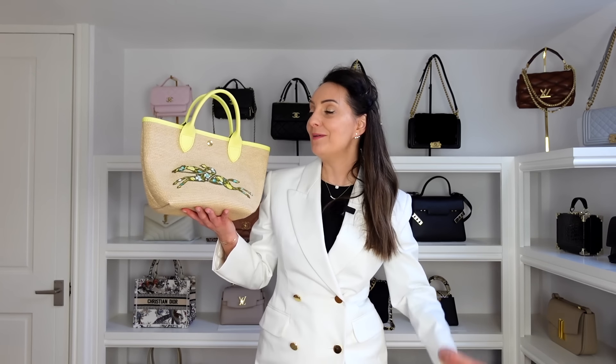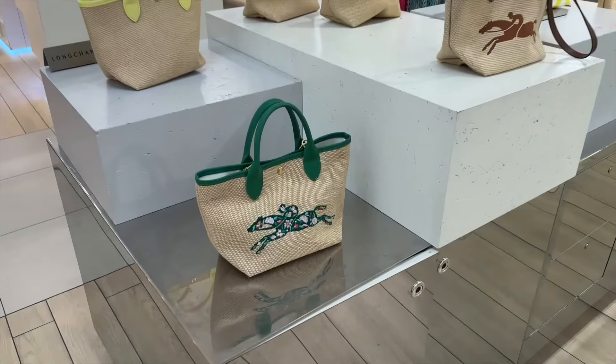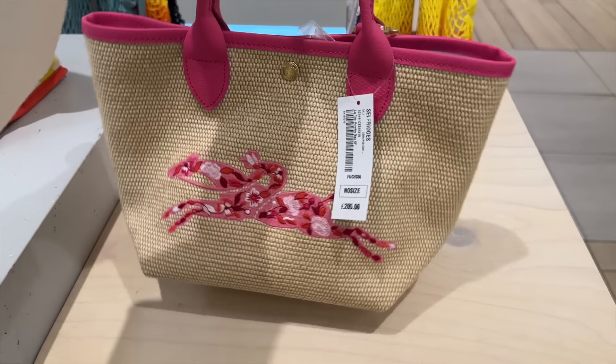My next best buy of 2023 is from Longchamp. I've been on a few shopping trips with Nick J. Snell — I'll link his YouTube channel below — and he has definitely got me looking at Longchamp. We went into Selfridges and I clocked this bag and just could not get it out of my head. This is my Longchamp in the Raffia in yellow. You can also get it in green and pink. It has a strap, it's the perfect beach bag, and it just makes me smile every time I see it.